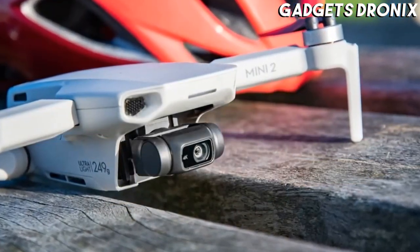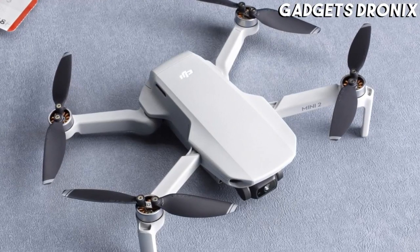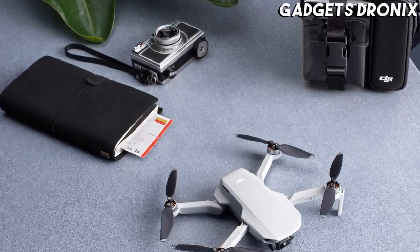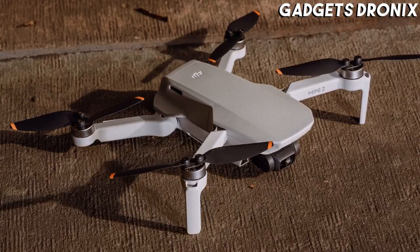The Mini 2 has the same ultra-compact design as before, making it the joint-smallest drone in DJI's lineup, but comes with a new controller that boosts its range thanks to OcuSync 2.0 connectivity and delivers a more polished flying experience.